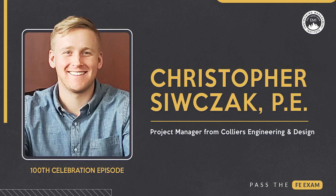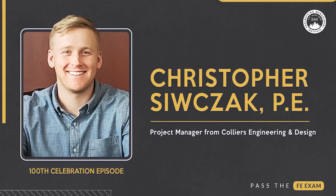Next, episode 44 featured Christopher Sivchek, a licensed PE and assistant project manager from Collier's Engineering and Design. This episode really highlights the crucial role of getting support from your company when studying for the FE exam and how it can help you actually pass. Here's a snippet of his experience and the valuable assistance that his company provided.